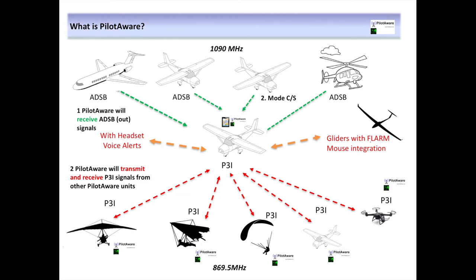And PilotAware also provides simultaneous voice and visual alerts. It really is the most comprehensive awareness system available today at any price.